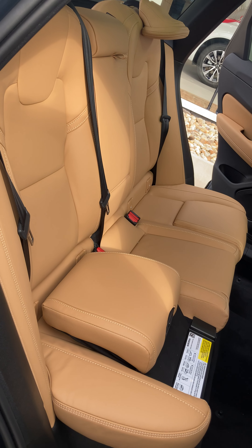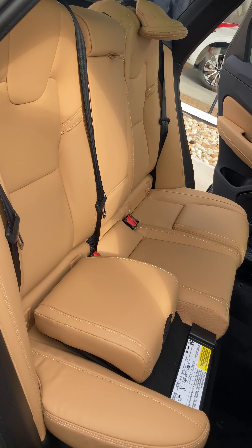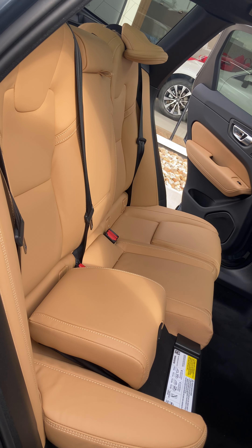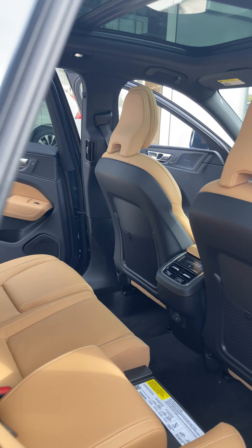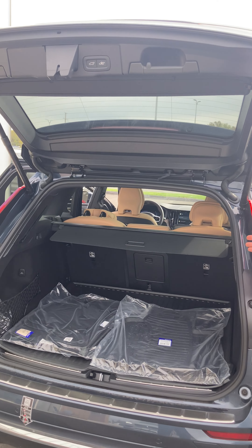Inside you'll see you have the upgraded Napa leather seats. You have the ventilation and the leg extension, so if she's tall she can use that. You also have the side bolstering where it will actually hug the side of your body, and you also have seat ventilation.